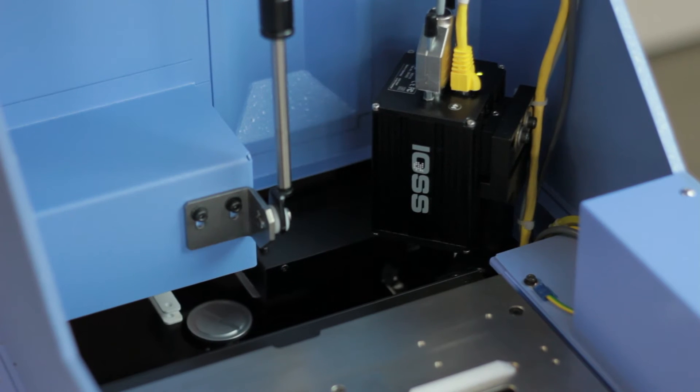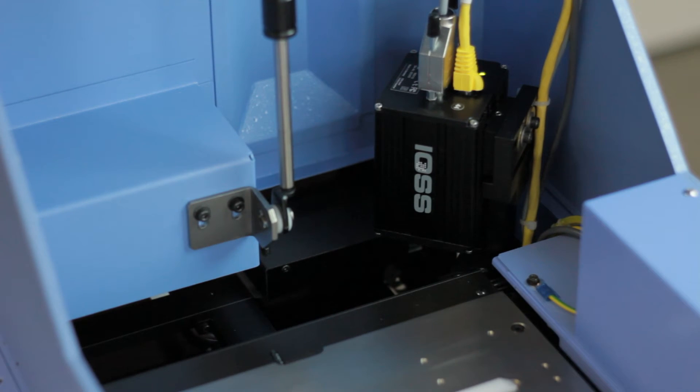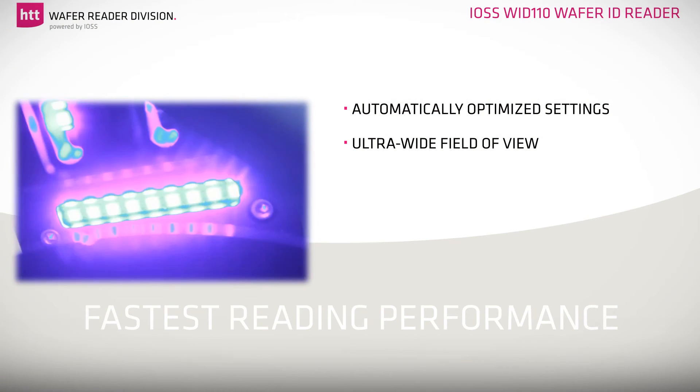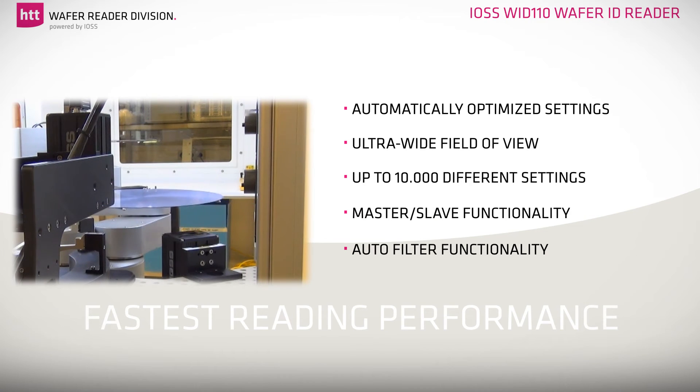The IOSS WID 110 Wafer ID Reader has the possibility to change automatically the results via database configuration. Per trigger, the IOSS WID 110 Wafer ID Reader can adjust up to 10,000 different settings. Two readers can operate at the same time on a single reader interface to read, for example, front and backside. Master slide functionality using one trigger.